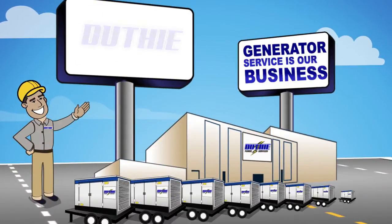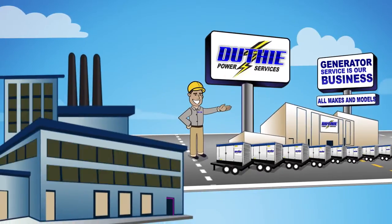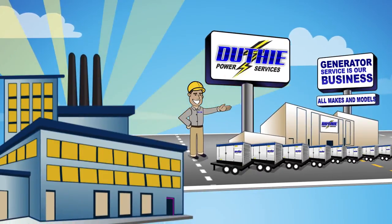Generator service is our business. We service all makes and models, and will keep your industrial generator humming to protect you in an emergency.